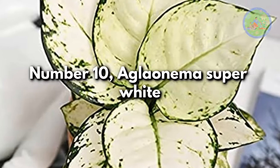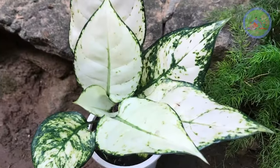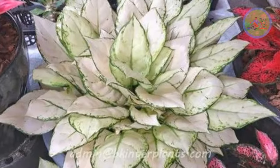Number 10: Aglaonema Super White. A low-light-tolerant rare imported variety that is strikingly different from other varieties. It can reach a maximum of 1 to 2 feet tall.